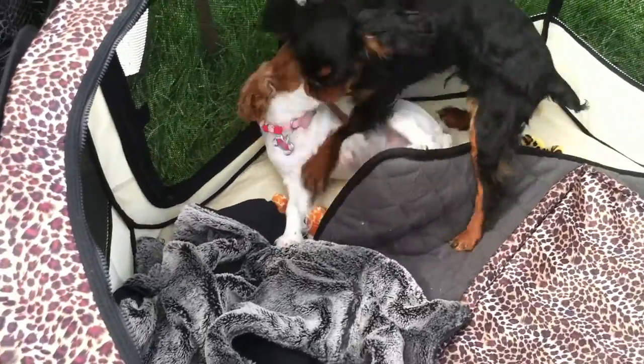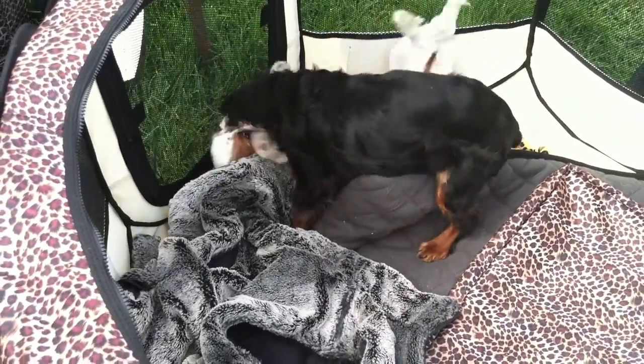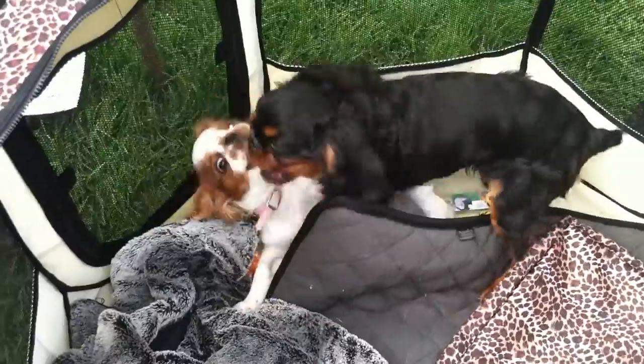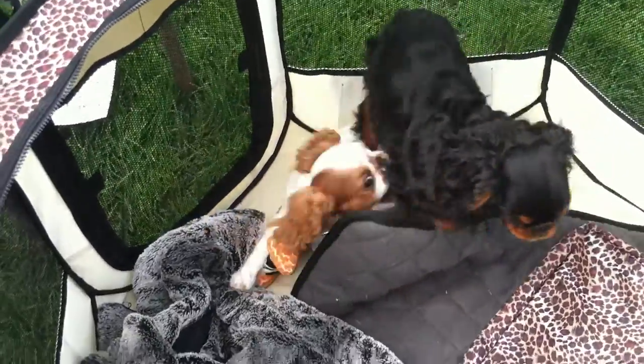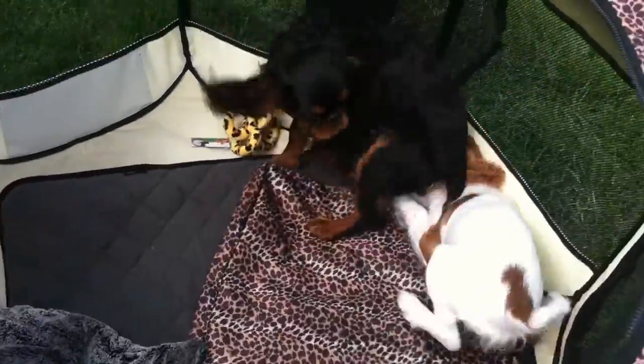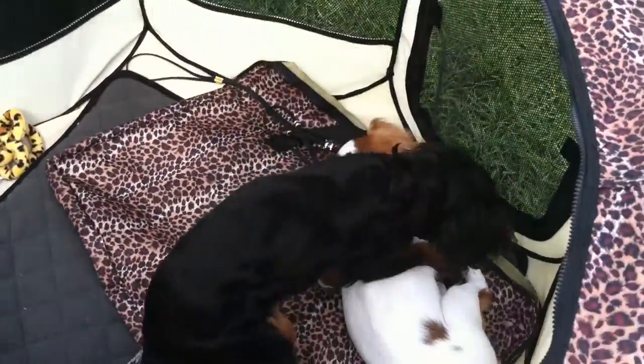Geo is the black and tan one, which they call the King Charles coloration. Augie is the red and white one, which is the Blenheim coloration. There's two more colors: a ruby, which is a solid red, and a tricolor one, which is the Prince Charles — which makes it even more confusing to figure out what these guys are and what all their colors are.